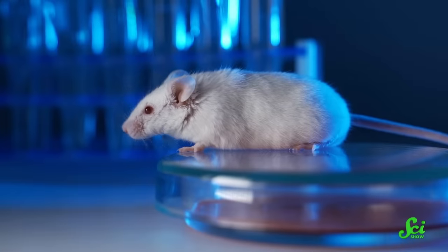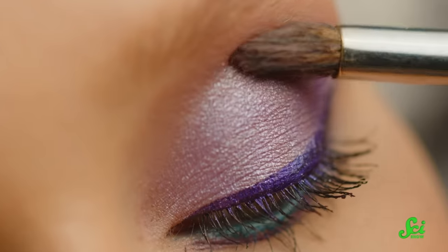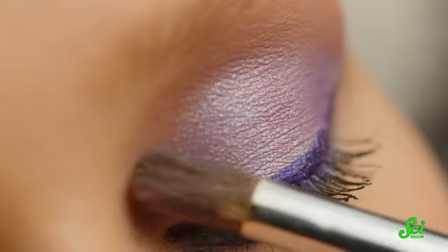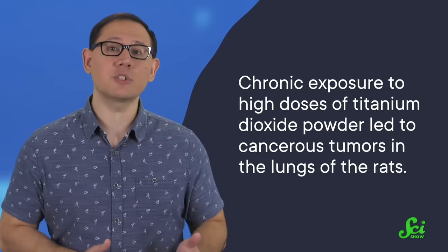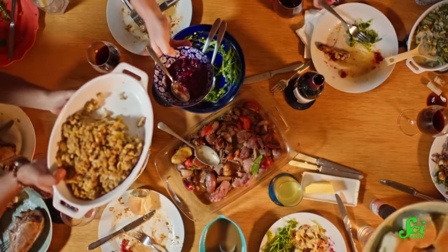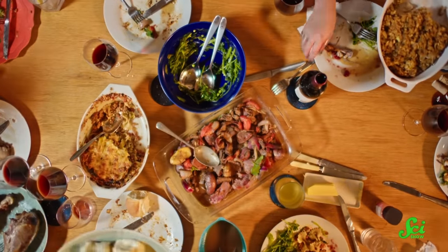And that could be problematic, because titanium dioxide has wreaked some pretty serious havoc on lab rats. Some products, like eyeshadow, utilize titanium dioxide in a powder form. So a study conducted in 1985 focused on whether inhalation of such a product was dangerous in rats. The study found that chronic exposure to high doses of titanium dioxide powder led to cancerous tumors in the lungs of the rats. Subsequent studies determined this was due to a buildup of titanium dioxide particles in the lungs, which led to deposition of particles faster than the immune cells could clear them out. While we may scarf down our food, most of us don't literally inhale it — so maybe our digestive systems have a better chance at combating these dyes than our lungs do?